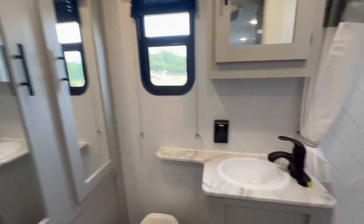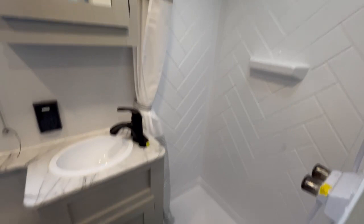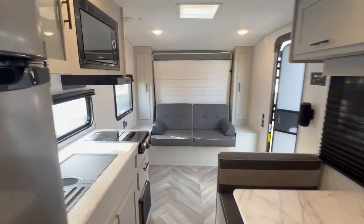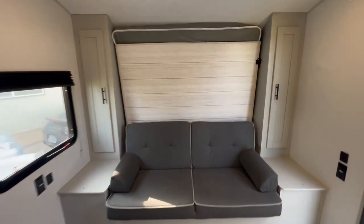Look how big the rear bathroom is. Storage. Extra large fridge. Drops down to a Murphy bed — this will also be a sleeper.